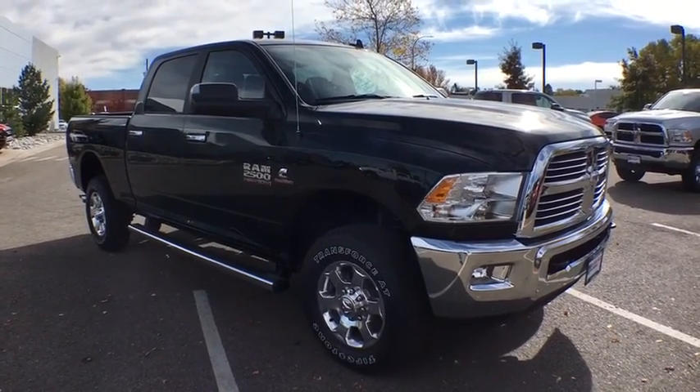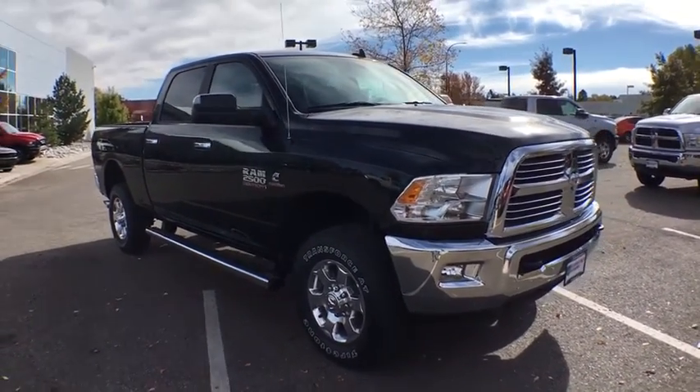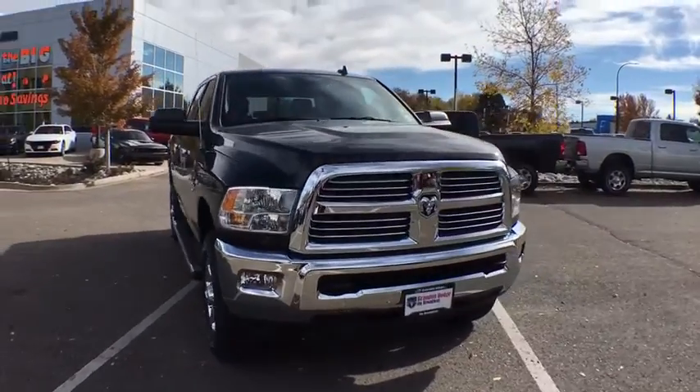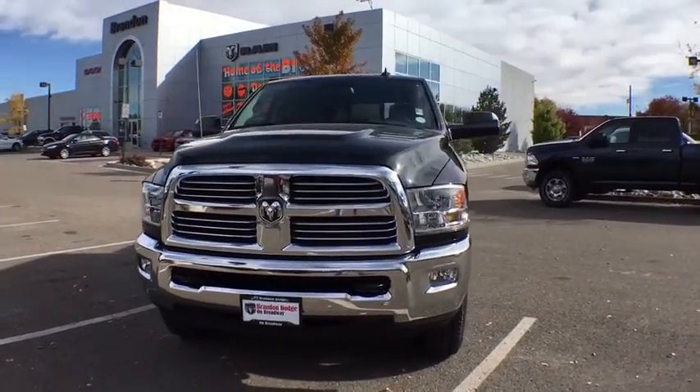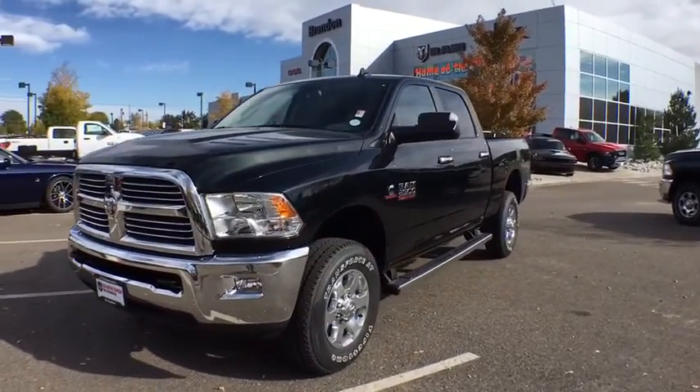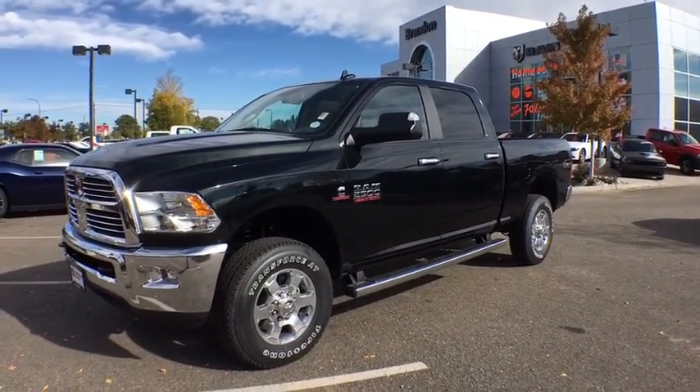The 2017 Ram 2500. The Dodge Ram 2500 is the 2010 Truck of the Year winner. It's the hardest working truck in the tow business. This vehicle has less than 100 miles. Here are some of this vehicle's great options.